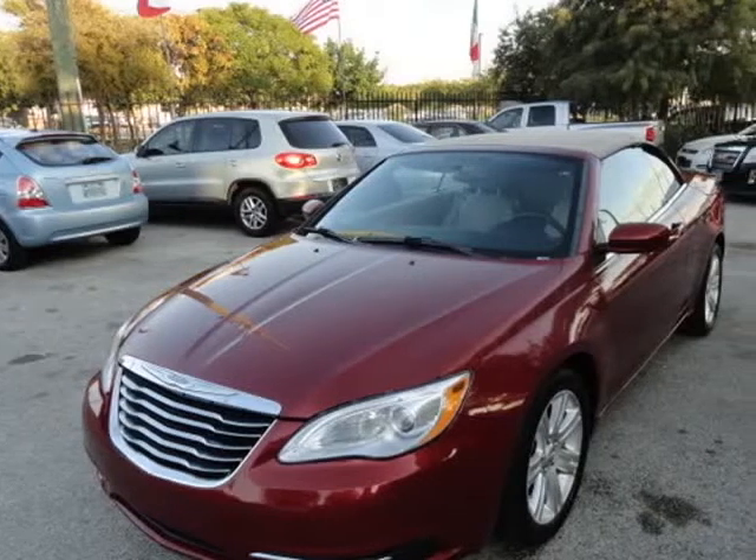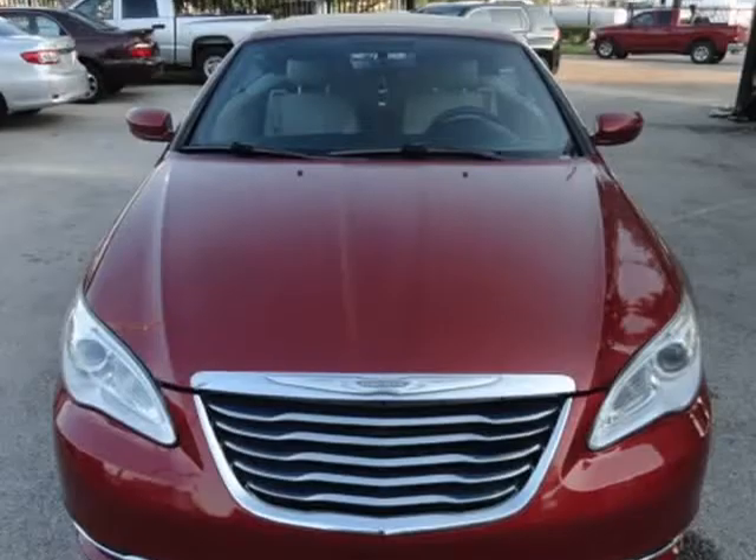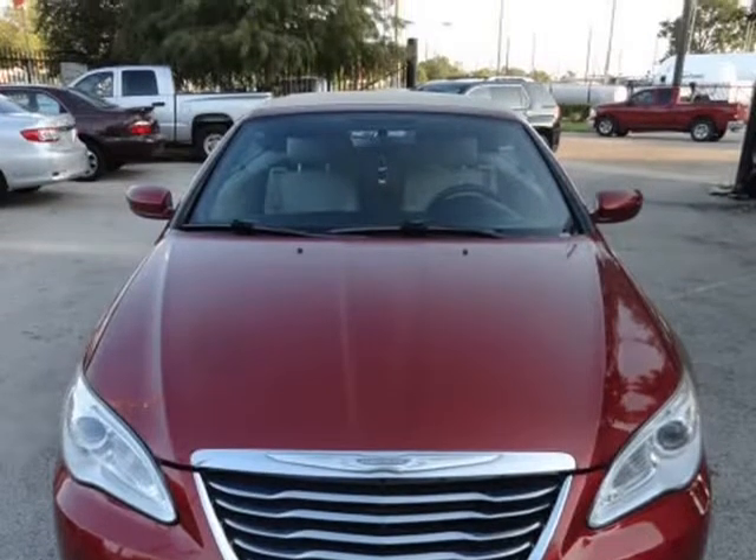This 2013 Chrysler 200 is brought to you by Universal Auto Credit. We provide free auto check report.